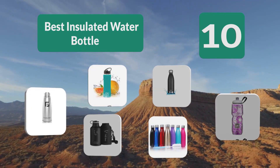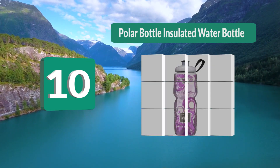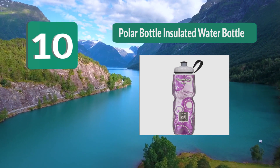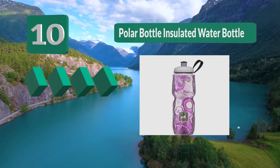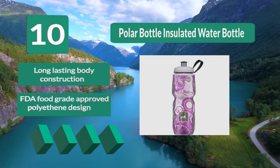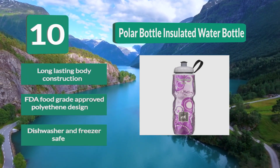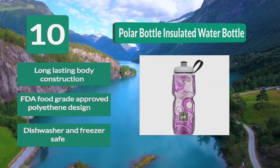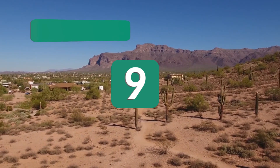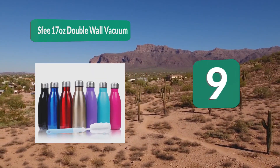Number 10: Polar Bottle Insulated Water Bottle. Many color options to choose from. Whether you are a football fanatic, ardent athlete, or an aficionado in hiking, you can confidently rely on this insulated bottle to quench your thirst. Thanks to the ease of drinking from it, long-lasting body construction, FDA food grade approved polyethylene design, dishwasher and freezer safe.